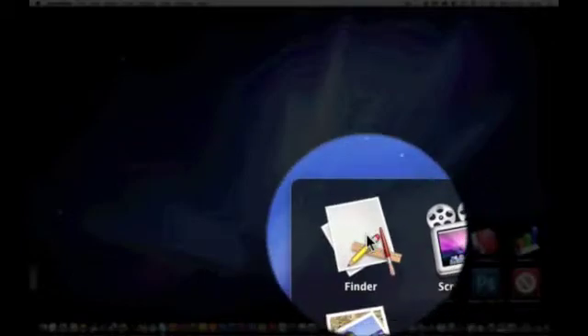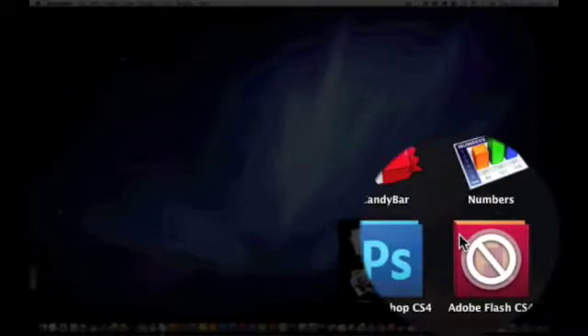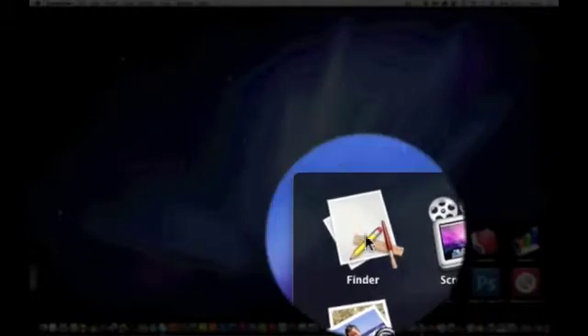Now, as you can see in my recent applications, there's Finder! And a faulty Flash CS4 which I — well, edited. Yeah, it's got the wrong icon.